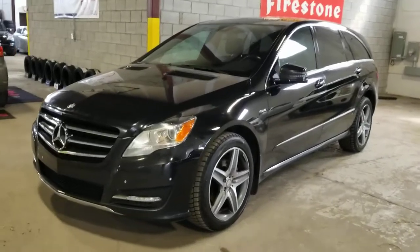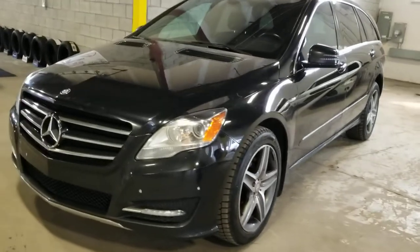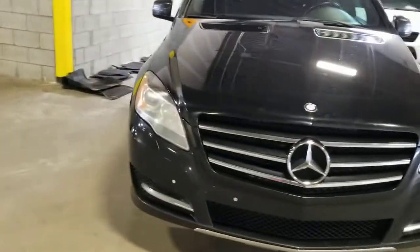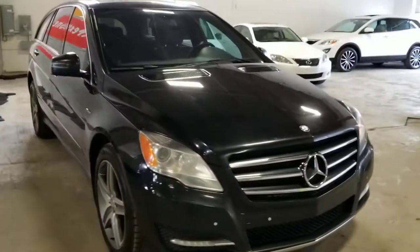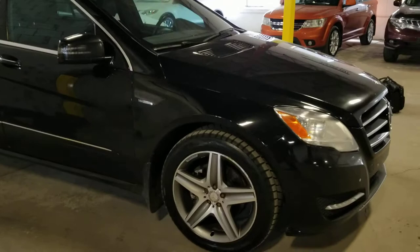Hi everyone, this is Sinan from CarInspected and today we're taking a look at this Mercedes R-Class. It's a Bluetech. This is a pre-purchase inspection for a client that's in town, and we're in the Greater Montreal region today.